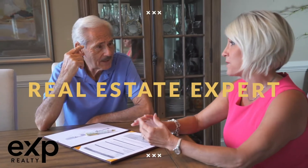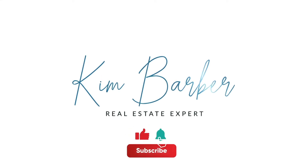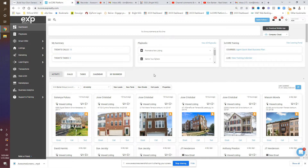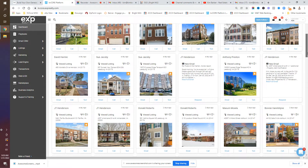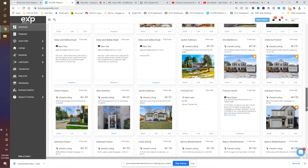Let's get started. I'm Kim Barber with Kim Barber Group and eXp Realty, and I've helped thousands of owners and agents with real estate since 2004. One of the goals of using a CRM system is to be able to interact and see what it is that we're doing with our leads, our contacts, and our clients.